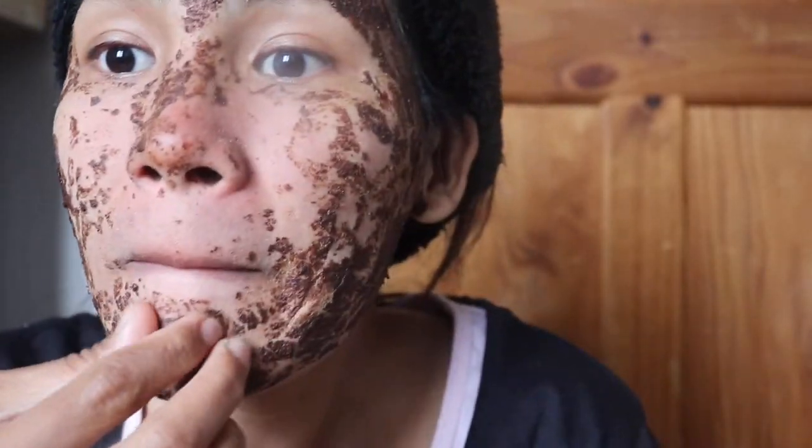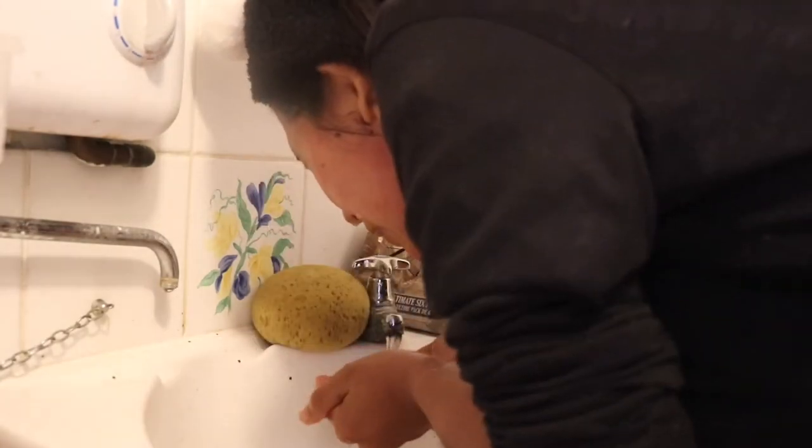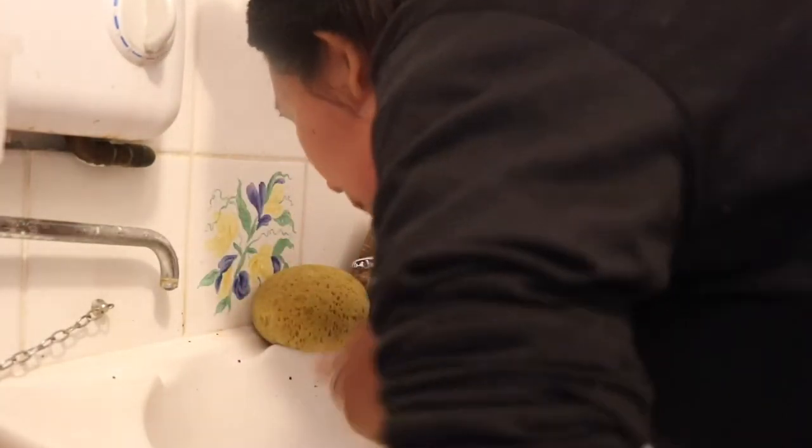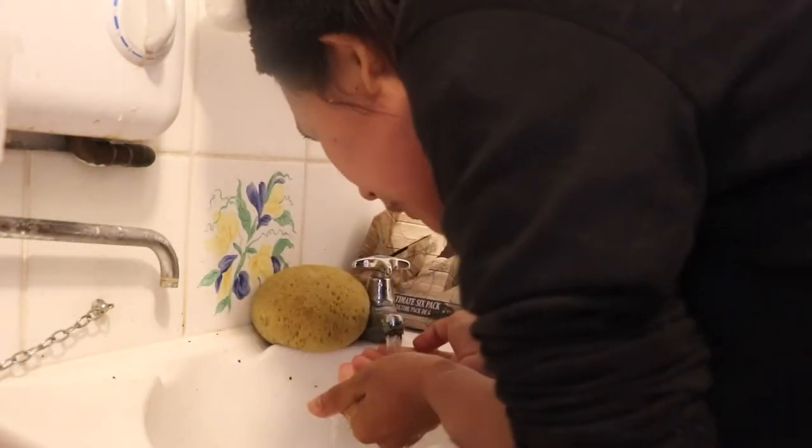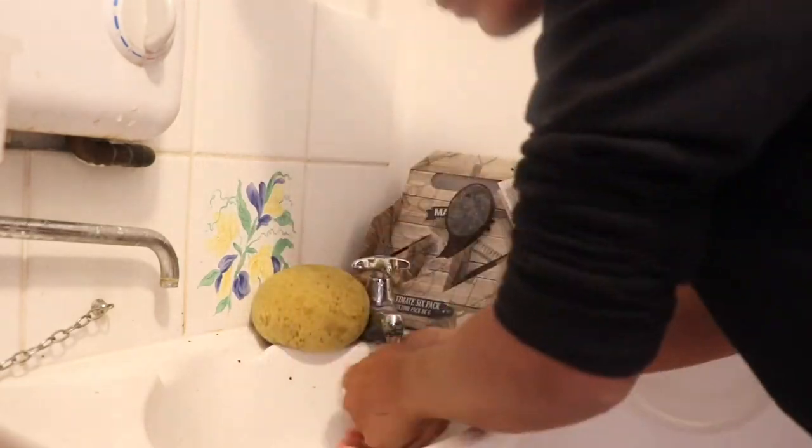After peeling all the mask off my face, I rinse with cold water from the top. I wash my face until all the mask is gone, and make sure to not wipe my face — just pat dry.